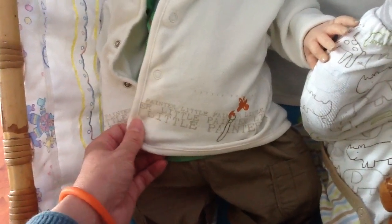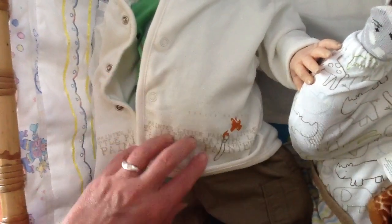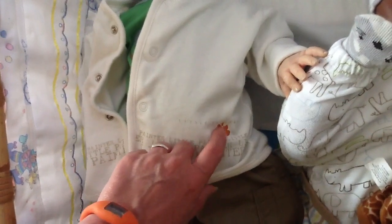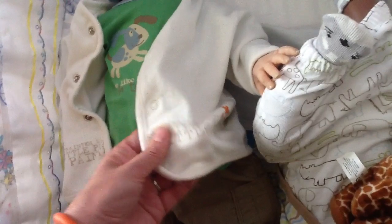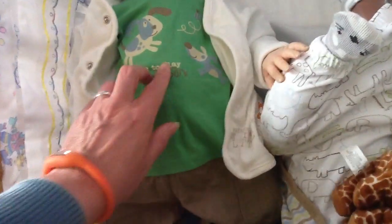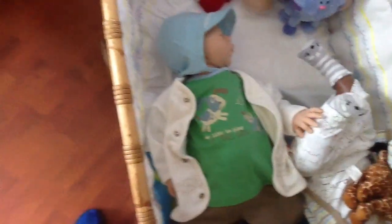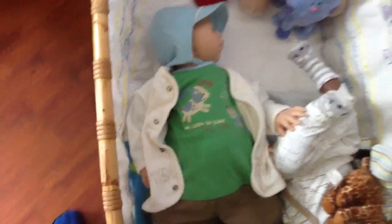It says here "a little painter" in all kinds of bigger typefaces and there's the paintbrush with the orange paint on it. He's wearing that because this is kind of brownish too and with his pants it looks nice — it's off white. So he's wearing that and of course his hat and he's sleeping.